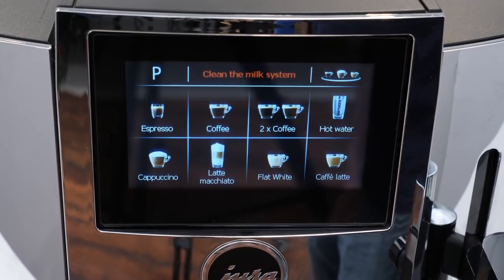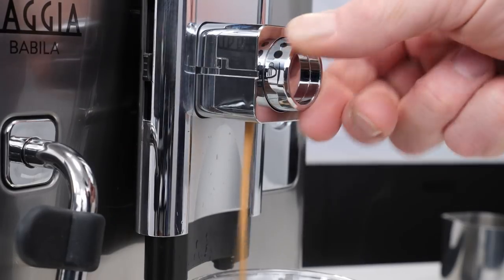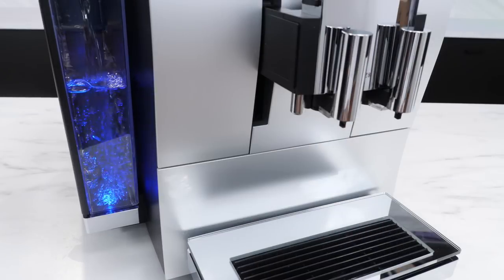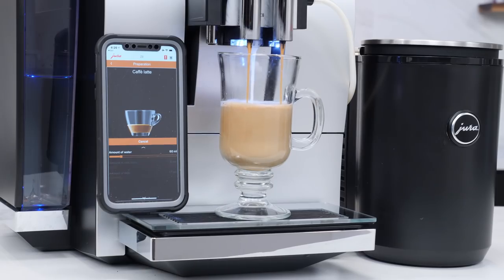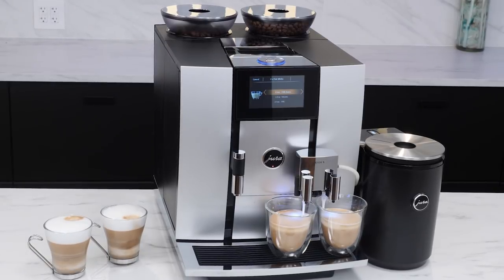One touch machines — they make milk drinks like lattes, cappuccinos and more at the touch of a button without moving your cup. Versatile machines — those with extended features to satisfy coffee and espresso lovers. Favorites based on style and design — machines that make a statement on style and have extended features including complete control via an app on your smartphone or tablet. And premium high capacity machines used for entertaining large groups or providing a busy office with cafe quality coffee service.